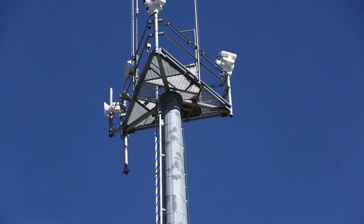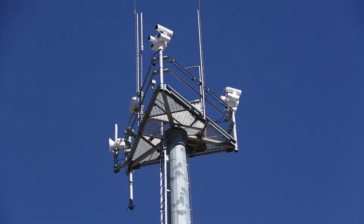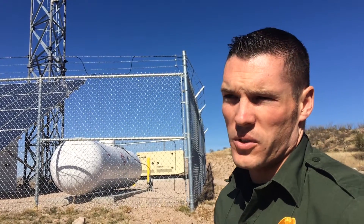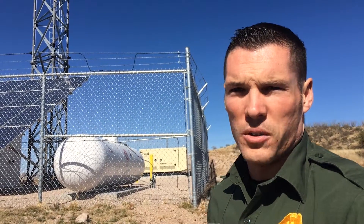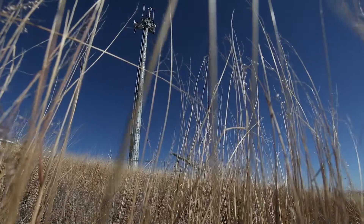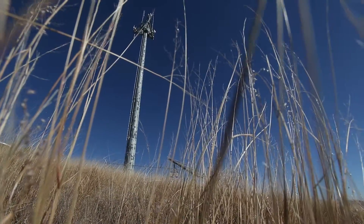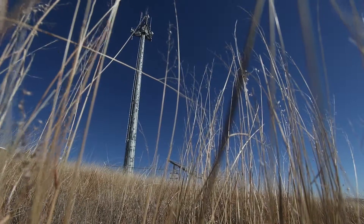So we have 23 different camera towers throughout the Nogales area of operation. And we also have plans to expand those throughout Tucson sector as well and to distribute them throughout the aid stations, which extend from the Yuma County line all the way to the Arizona-New Mexico border.